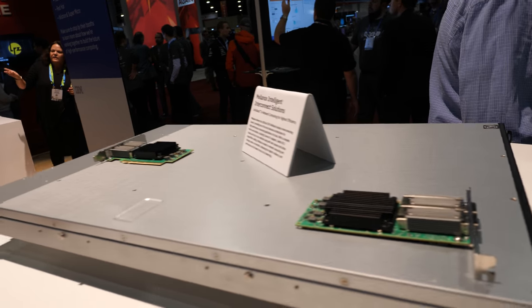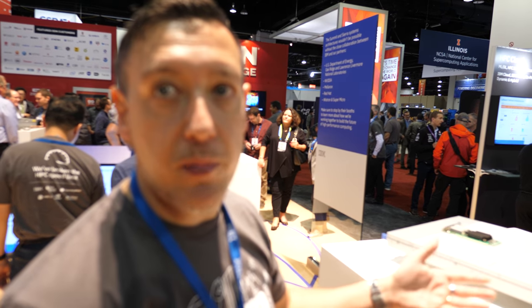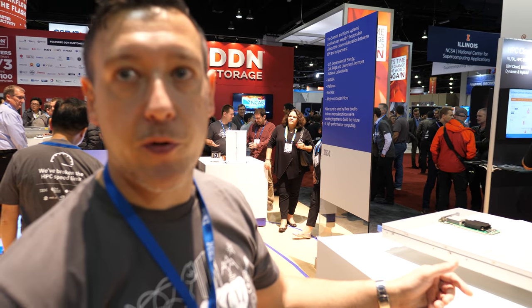The Mellanox switch is there to coordinate communication across the network for the machine. In this system you don't just have one node — you'll have several cabinets and need to communicate across those cabinets. So you need an InfiniBand connection, and that switch provides it.